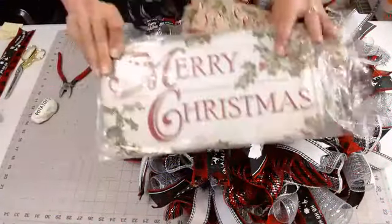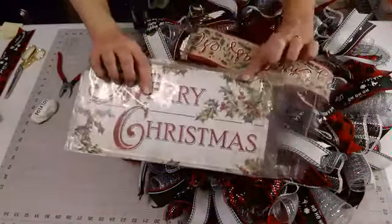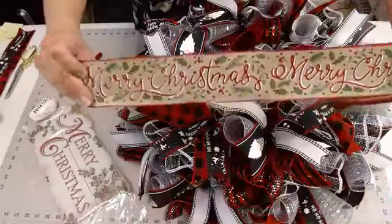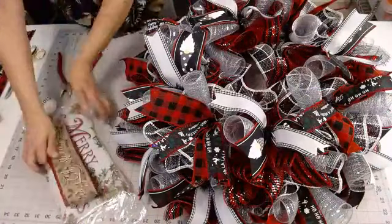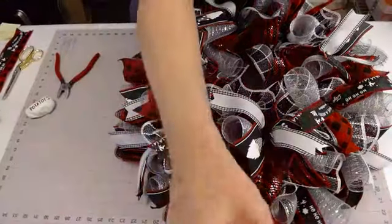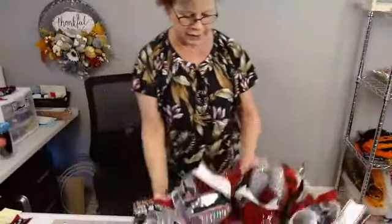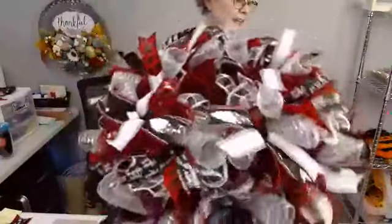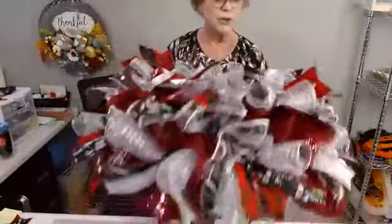Let me show y'all again what today's giveaway is. This is the Merry Christmas sign — it's a metal sign and you can see how it has the holly. You'll get five yards of the ribbon that goes with it that says 'Merry Christmas' with all the holly. It's a perfect match. So that will be our giveaway. Here is the wreath so far — look how nice and full. I love that little pop of silver. I think that's going to look so pretty with our gnome and our gnome sign.